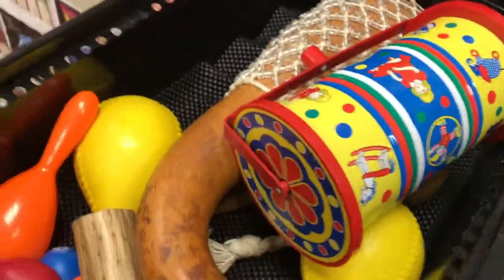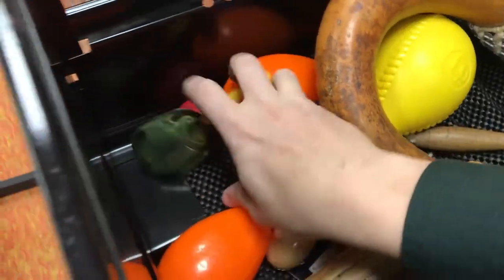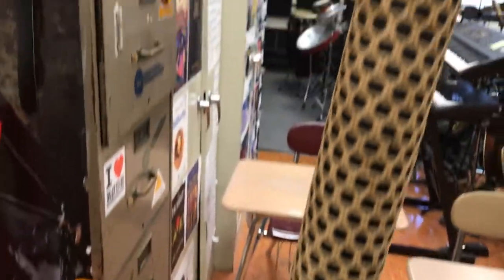Percussion cabinets — let's see what things are in here. Oh boy: 70, 71, 72, 73, 74, 75. We forgot the rain stick — rain stick is 76.